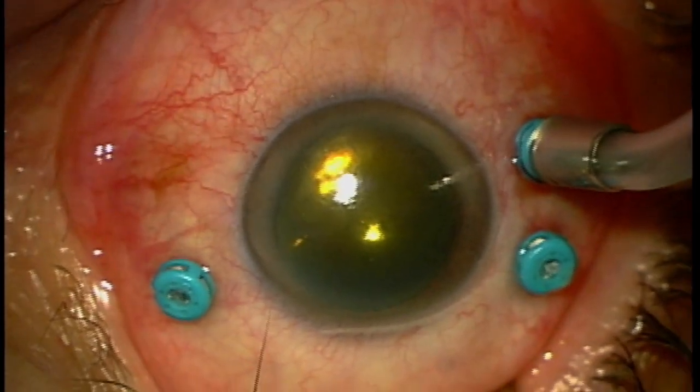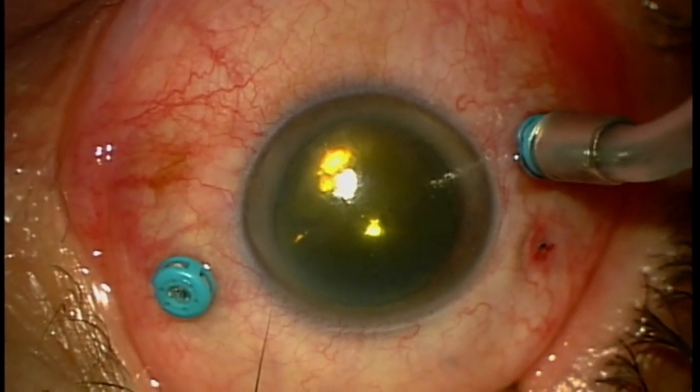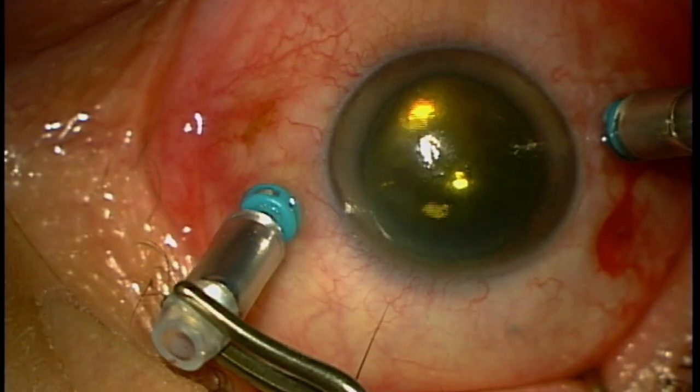I'm going to treat these areas again with laser just to make sure they do not detach again. Here we're going to treat the third tear or hole. There are a couple of areas that are suspicious, so I'll do a little bit of laser there. This area of the retina does not give us any useful function, and the patient is completely unaware that he or she has received laser. The last part of the operation is to simply exchange the air inside the eye with a gas — the gas I use is sulfa hexafluoride.